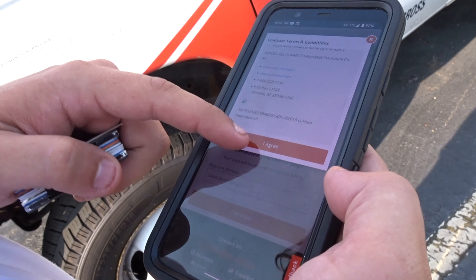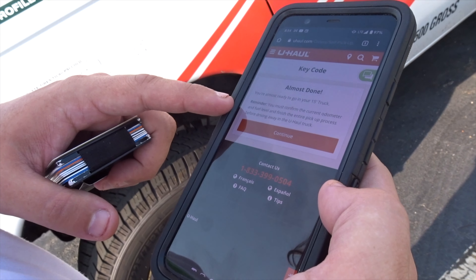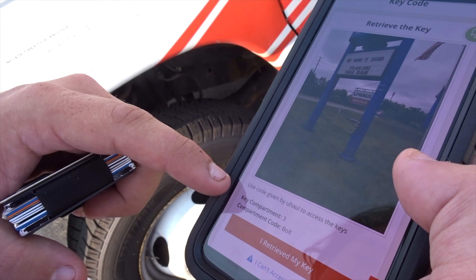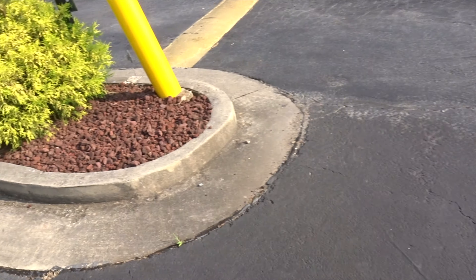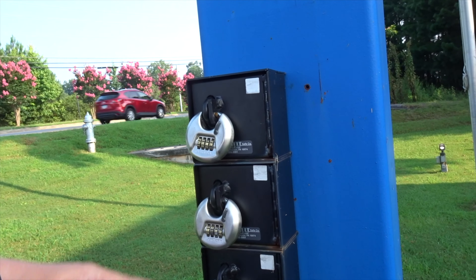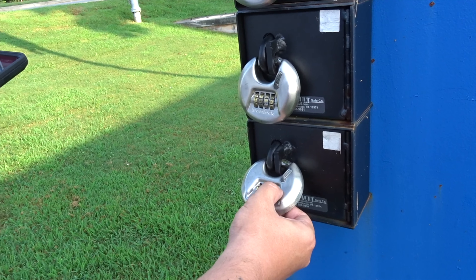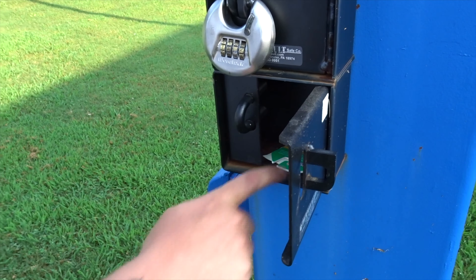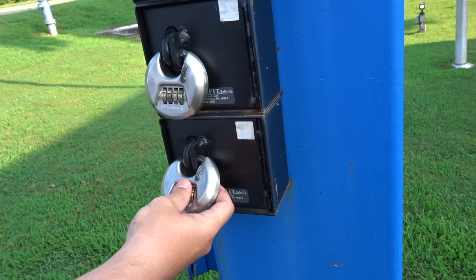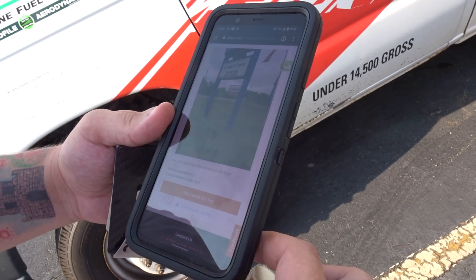Almost done. You must confirm the odometer and fuel level to finish your pickup. Retrieve the key — use the code given by U-Haul to access keys. Key compartment 3. We can't get back out unless we use the code. So it's a word and not numbers — now I get it. Compartment 3, I'm guessing this is 3. There we go, we have our keys. I've retrieved my keys.